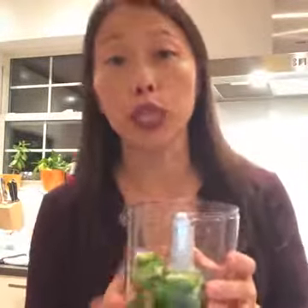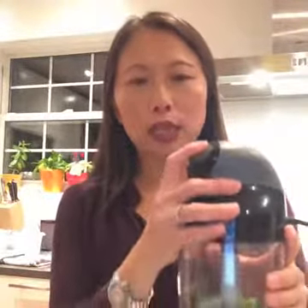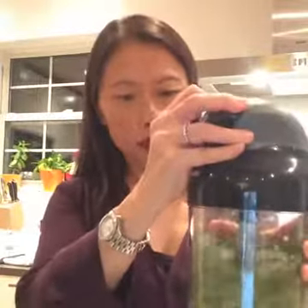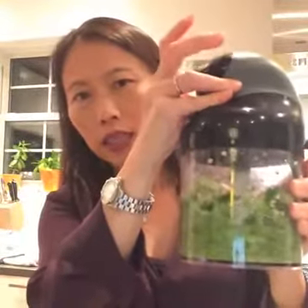I have two jalapeño peppers — the recipe calls for three, so I'm doing a middle-of-the-road amount so it's not too crazy spicy. It took seconds, and now I can pop it into the mason jar.